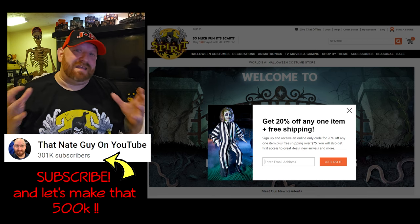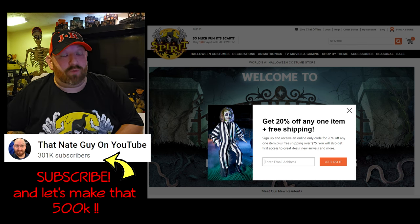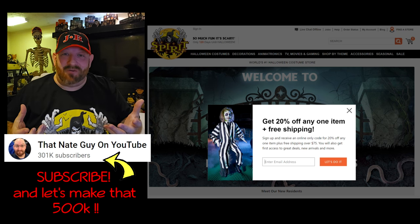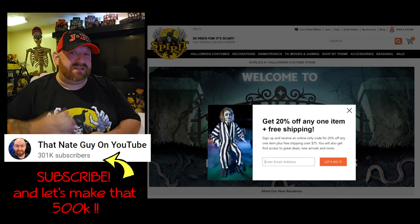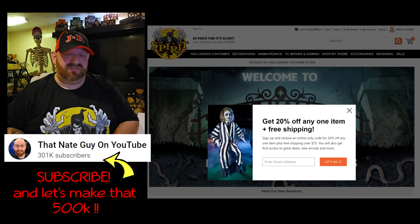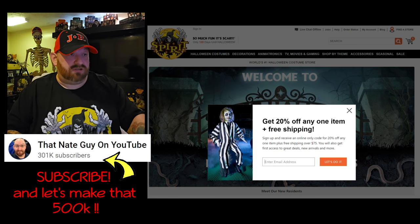We are back and continuing to look at new Spirit Halloween animatronics for 2023. Today we're going to be looking at one that is actually a re-release. I don't remember what year this one first came out — maybe 2015, 2013, 2016 — I'm not sure. Anyway, let me point something out real quick before we go any further.